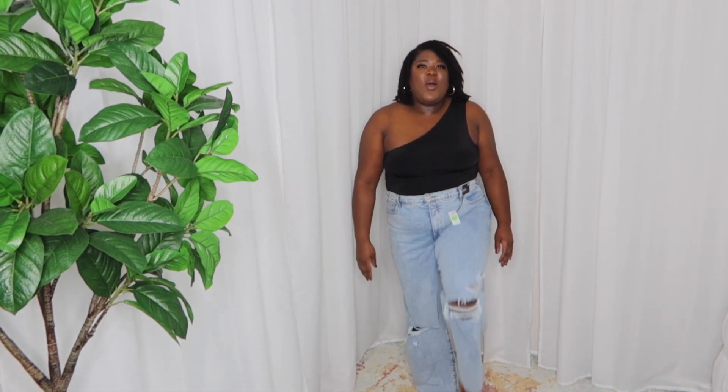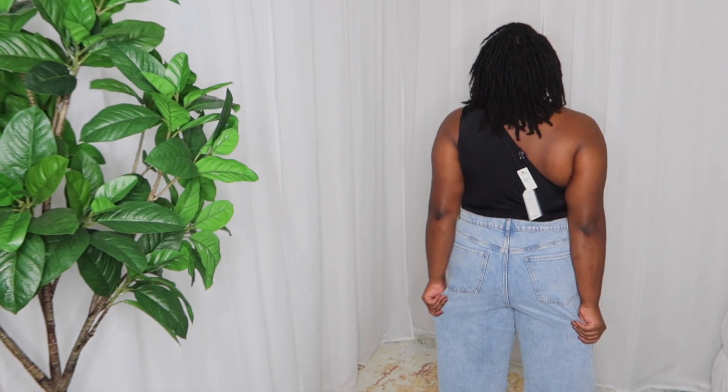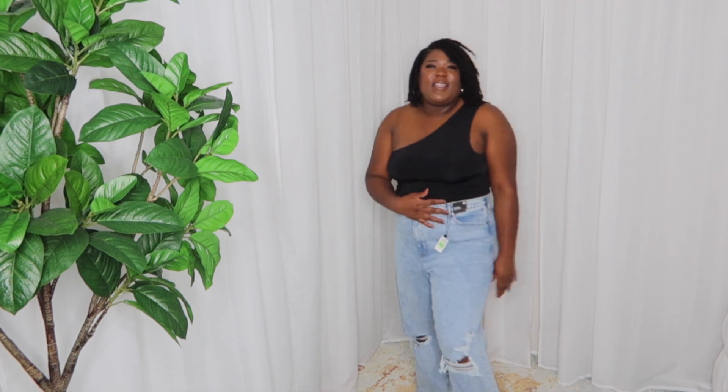I do like the holes in the knees and how distressed they are. These are not super thick — they're a lightweight denim, but they give the appearance of heavy denim. The back is too big — nothing to fill it out. But I love the black-and-light-wash color combination; I think it's super cute provided they fit right. And this one-shoulder style — I've been looking for one because I have broad shoulders, and one-shoulder pieces cut it in half, which I think is super cute on me.